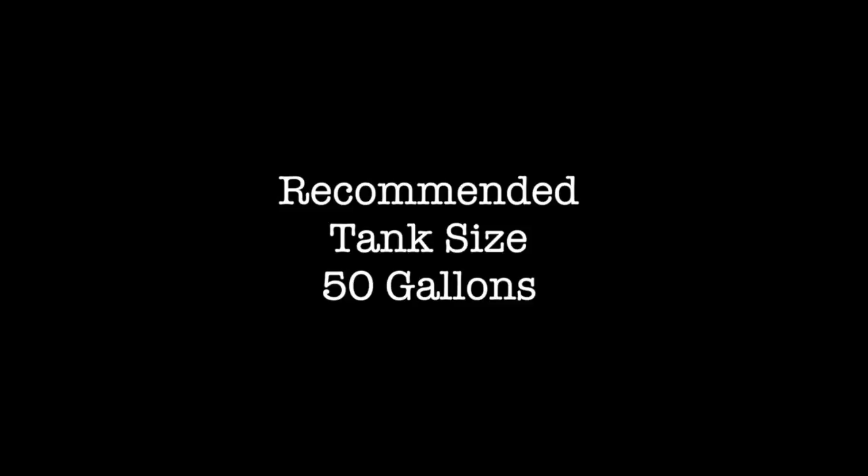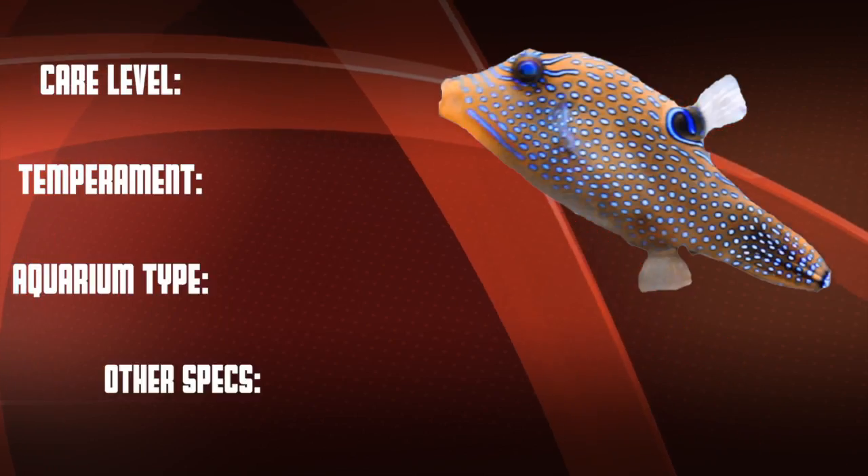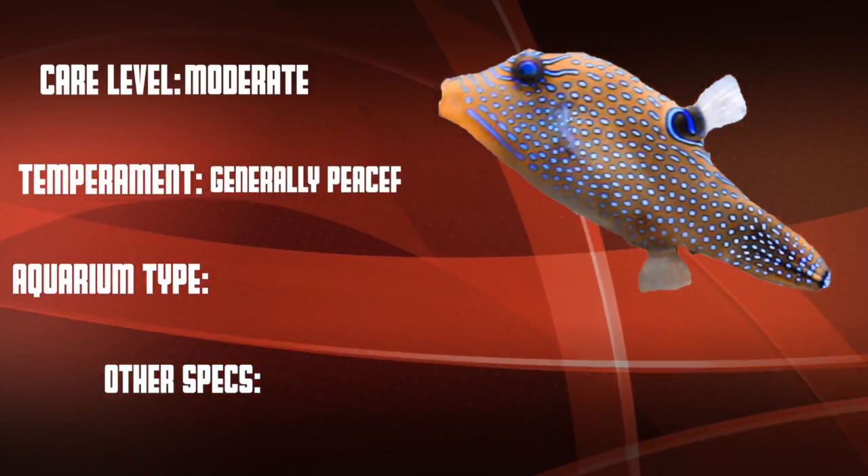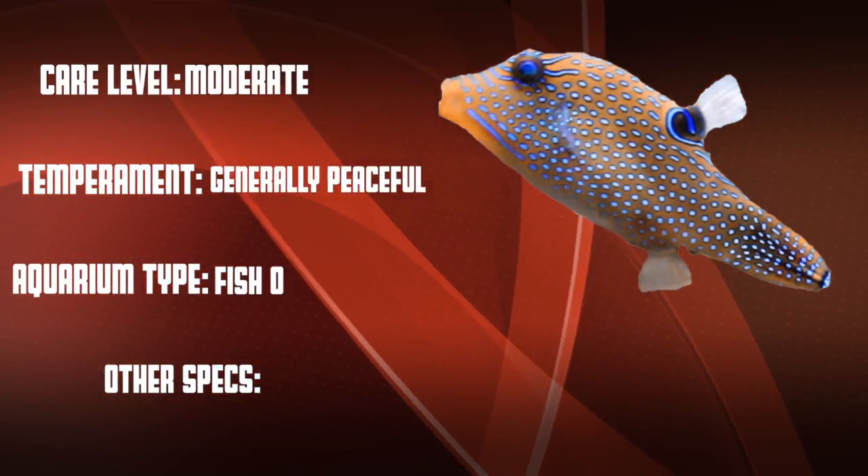The minimum recommended tank size is 50 gallons. So let's go over our checklist: the Blue Spotted Toby Puffer is a moderate care level fish that is generally peaceful. They are a reef caution and recommended for fish-only systems.